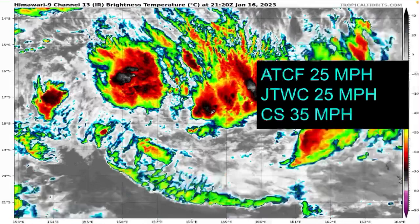The ATCF forecast system is going with 25 miles per hour, the JTWC 25 miles per hour as well, with a gusting fly analysis at 35 miles per hour. Keep in mind the JTWC and ATCF forecast systems only measure the intensity of the centre of the storm — they do not measure the convective cloud tops. So currently in those cloud tops we're likely seeing winds of around 35 to maybe 40 miles per hour.